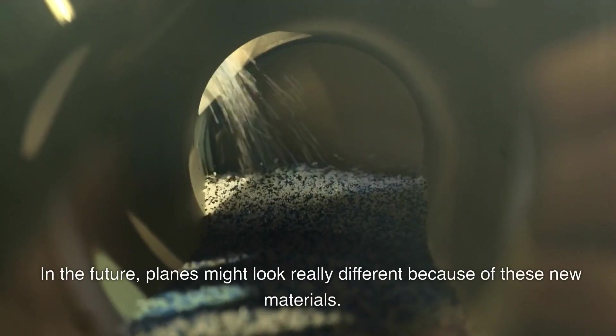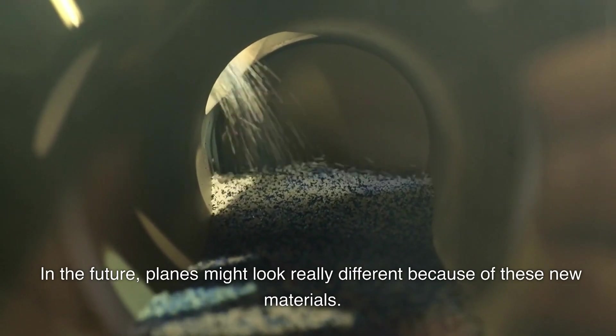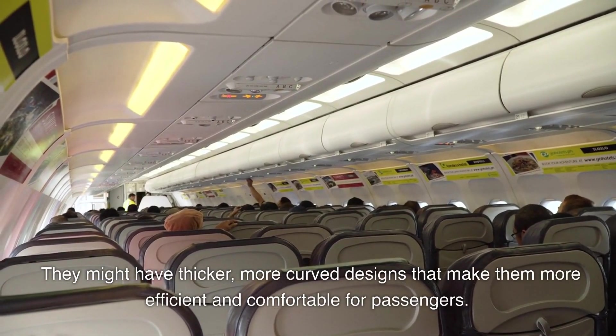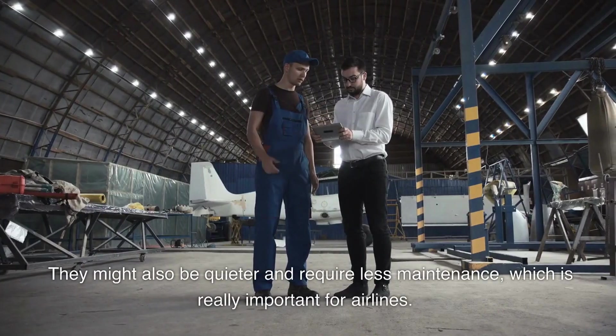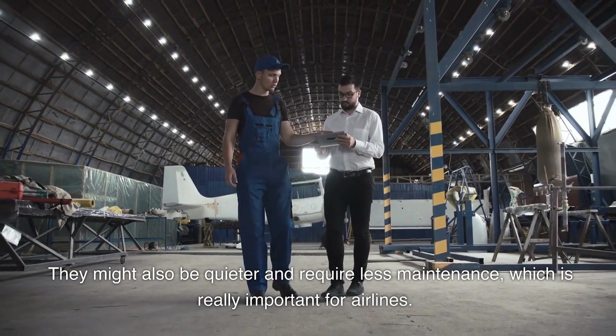In the future, planes might look really different because of these new materials. They might have thicker, more curved designs that make them more efficient and comfortable for passengers. They might also be quieter and require less maintenance, which is really important for airlines.